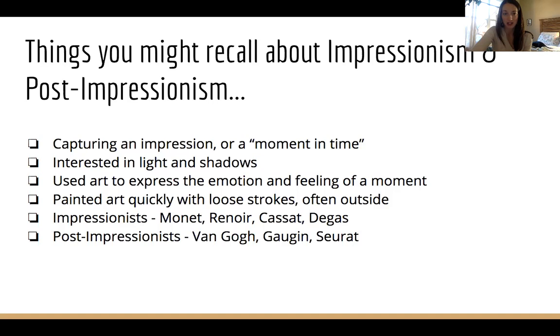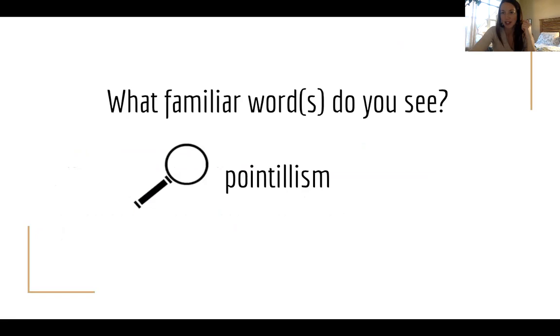Some of the most famous impressionists are Monet, Renoir, Cassatt, and Degas. Some very famous post-impressionists — the artists who came after the impressionists and pushed that style a little bit farther — are Vincent Van Gogh, Paul Gauguin, and Georges Seurat. So all of that was to jog our memory. If pointillism is a specific type of post-impressionism, just like a square is a particular type of rectangle, what do we think pointillism could be?